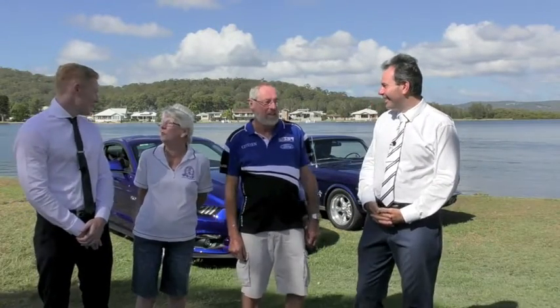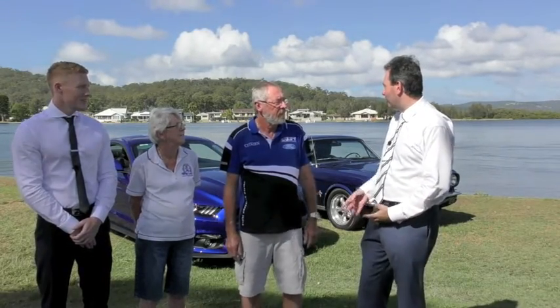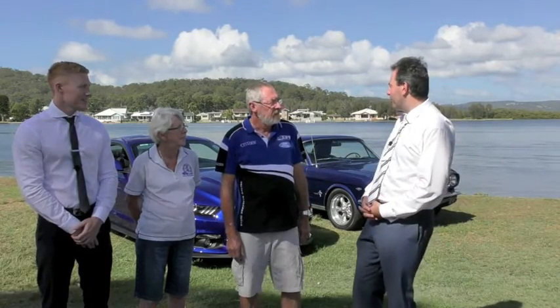We didn't order it that day because we had other members of our car club there, so we went back on the Monday morning and ordered the car. We ordered it in blue to match the '64, and we're so lucky because the colors are just about a perfect match. They've stopped this color now as well, so it's been deleted. It's really nice to have the first of the first and the first of the second.